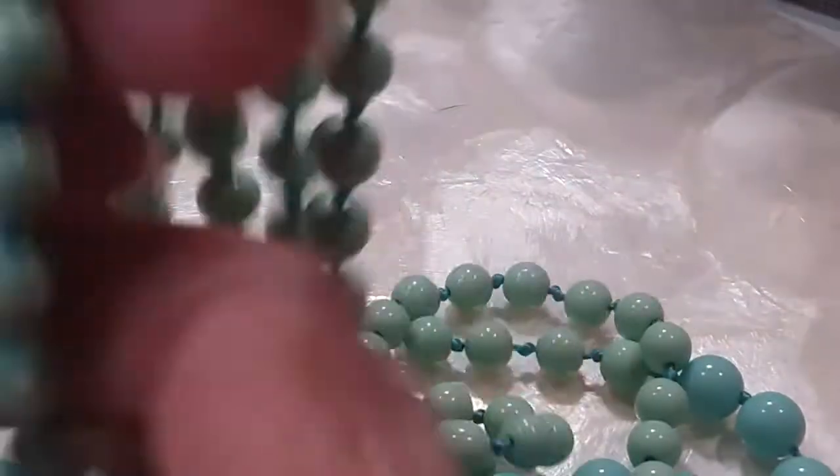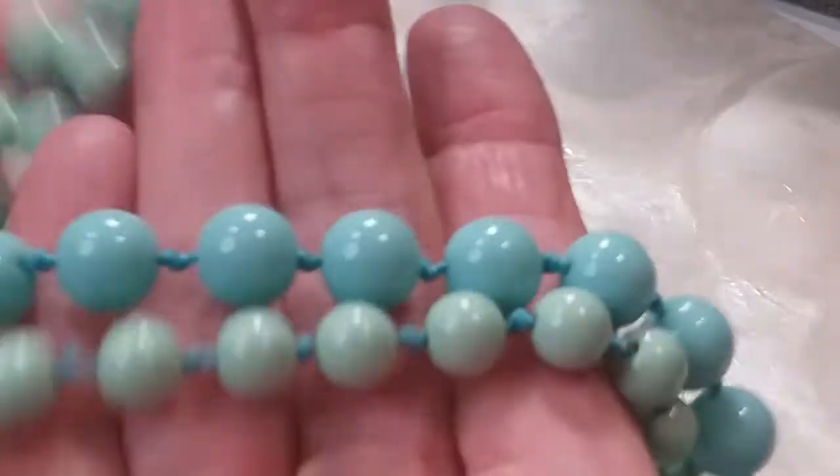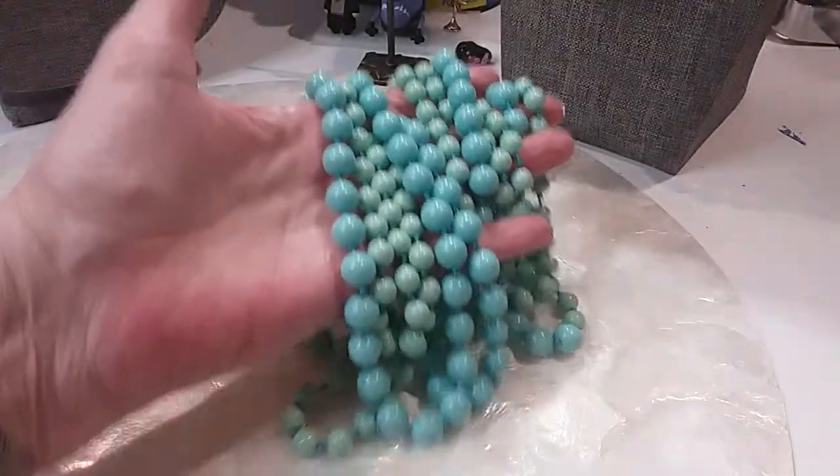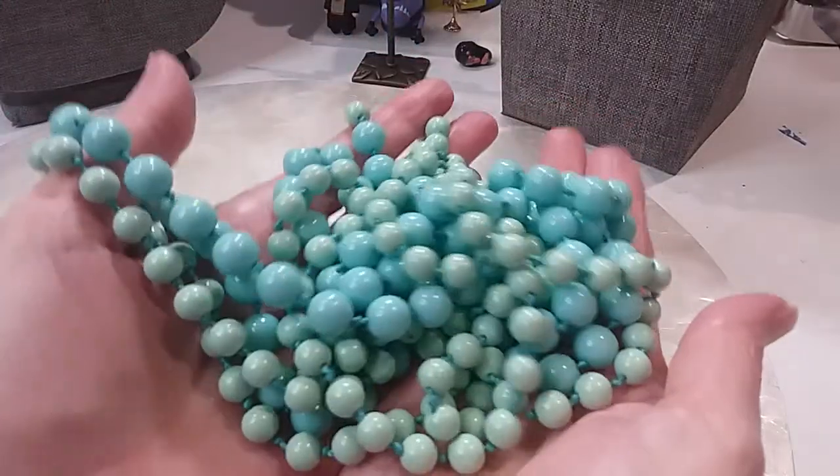Here's that long necklace. It just goes on and on. Let me give you some measurement — 48 and 48 is 96, and then another 2 inches: 98 inches total. We'll do that for $20.